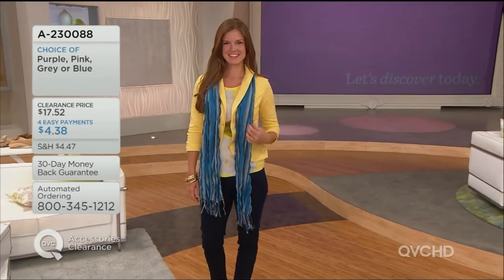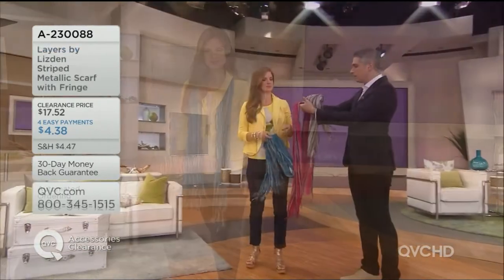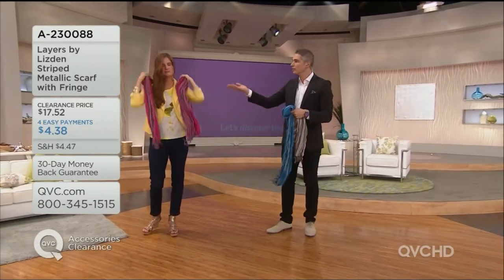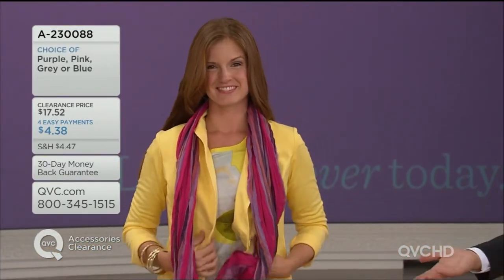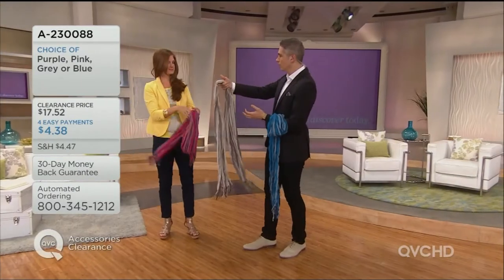Good morning Stephanie — Stephanie's wearing it in the blue with the pink scarf. Look at how gorgeous that looks on her; it does so much justice to the outfit and gives it a different look overall. Very, very pretty.